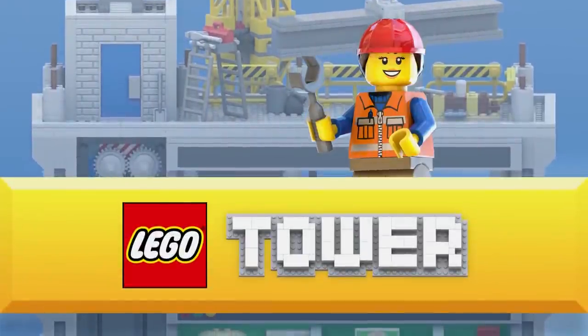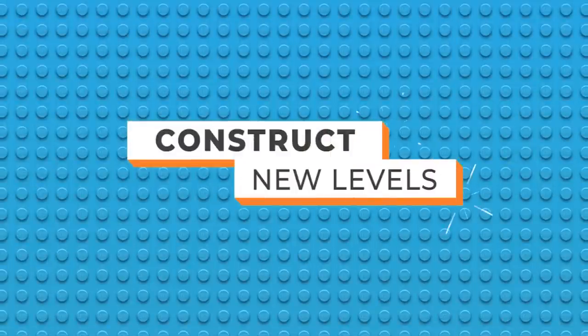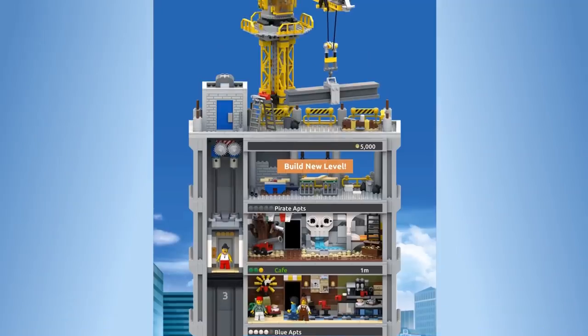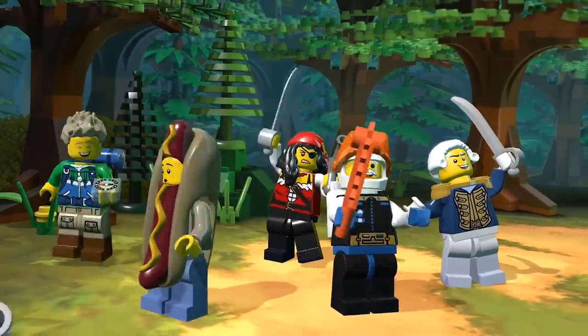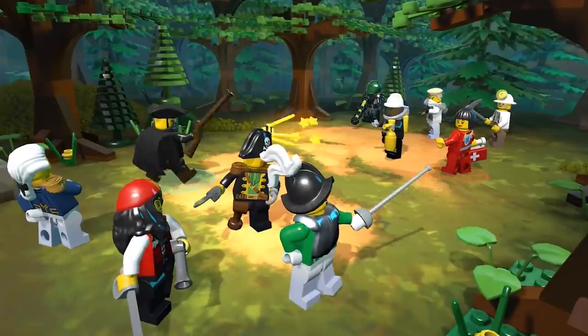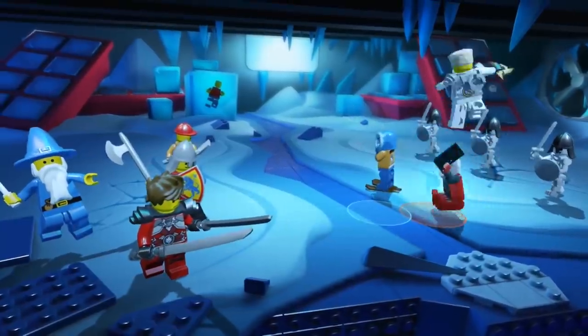I also got to see Lego Tower, which as you might have guessed is a lot like Tiny Tower, and Lego Legacy: Heroes Unboxed, which is a team-based RPG battler bringing in familiar faces from your favorite Lego sets. But the Lego game I'm most excited for isn't out yet — it's coming to Apple Arcade and it's called Lego Art House.